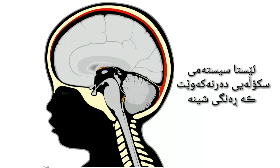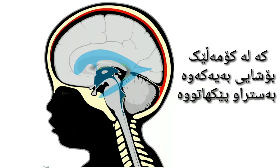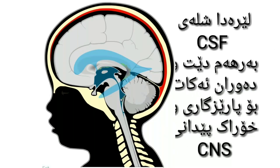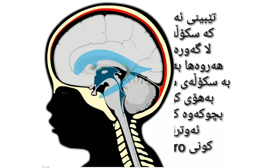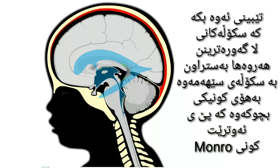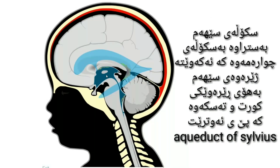When I press this button, the ventricular system is displayed in blue. It is a set of interconnected cavities where the cerebrospinal fluid is produced and circulates in order to protect and nourish our central nervous system. Note that the lateral ventricle is the bigger one and it is connected to the third ventricle through a narrow orifice that we call foramen of Monroe.